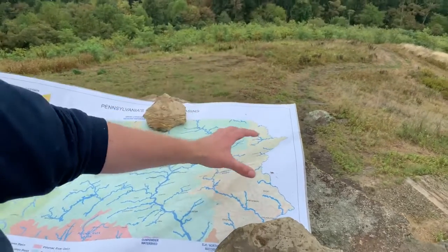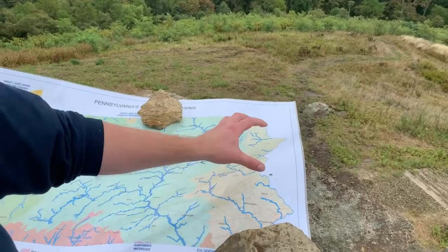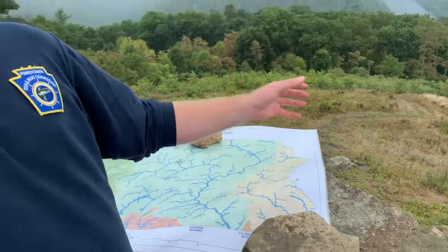Bear in mind that all of the rain that falls within a watershed is going to flow to the same common waterway. So here in the Susquehanna watershed, all of the water is eventually going to end up within the Chesapeake Bay. Understanding the concept of a watershed is important so you can gauge how you individually impact your watershed and how your community impacts your watershed as well.